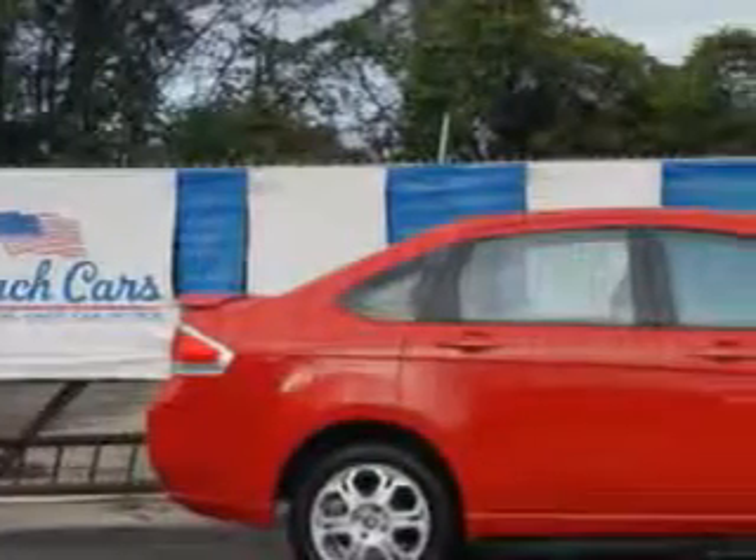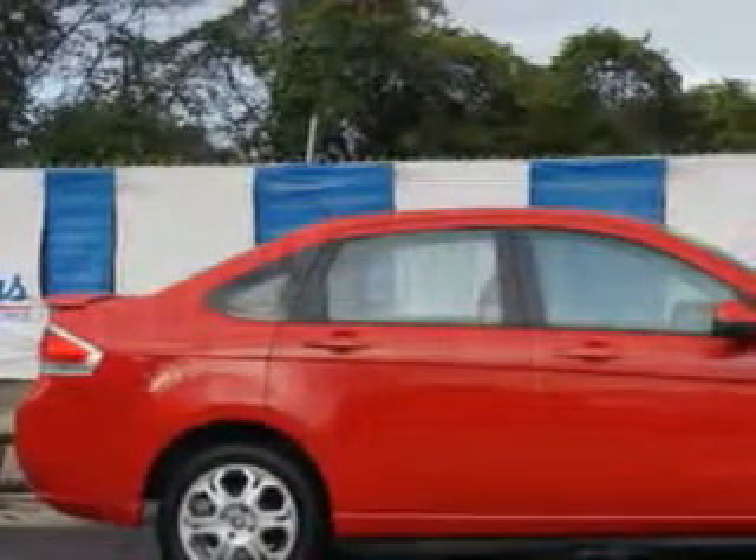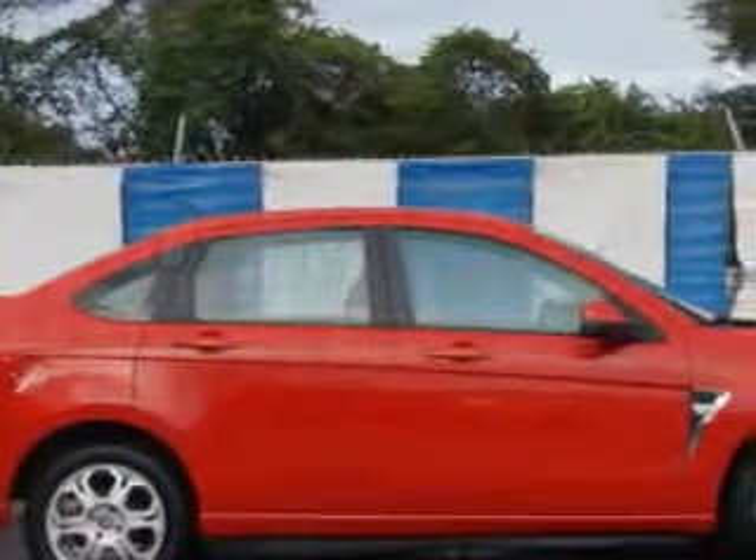You will love this Vermillion Red 08 Ford Focus, equipped with a 4-cylinder engine and an automatic transmission. Enjoy this great car with features like: